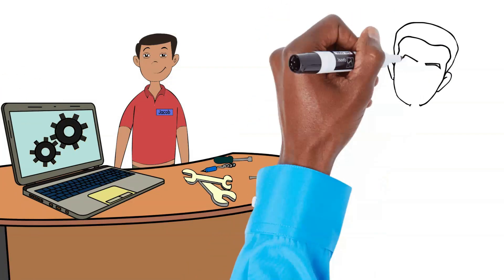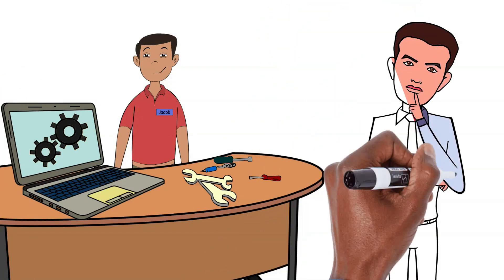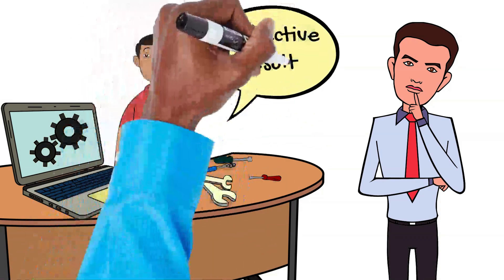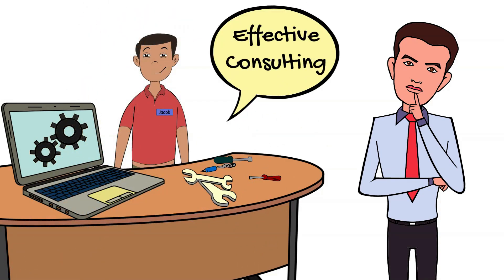Today, we're delving into the core components of effective consulting. Whether you're a seasoned consultant or just starting out, these principles will elevate your practice. Let's jump in.